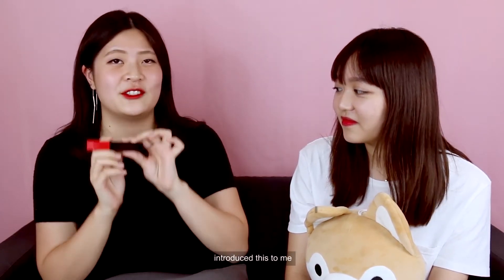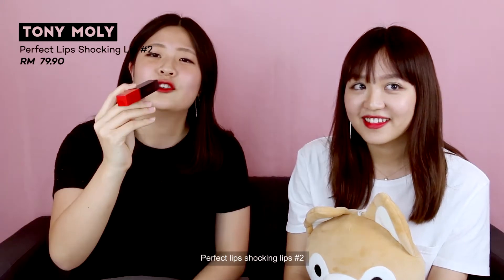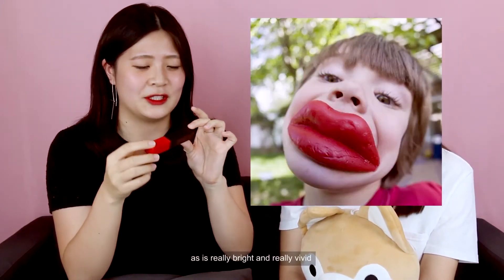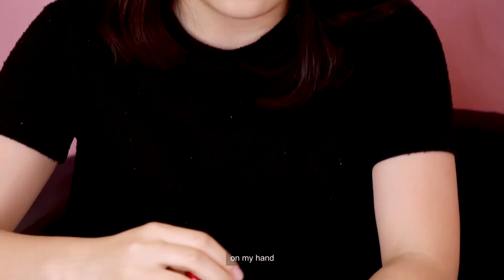Just recently my friend introduced this to me. This is the Tony Moly Perfect Lips Shocking Lips Number 2, Red Shockey. As its name says, it's super shocking — it's really bright and really vivid. I can show you a little swatch on my hand. It's like blood.